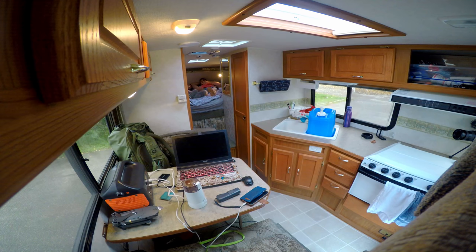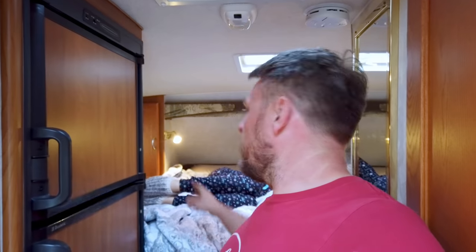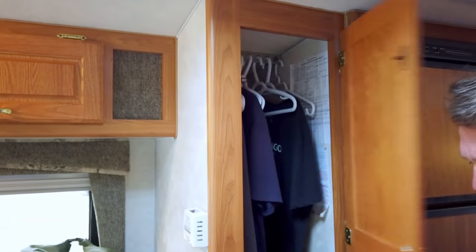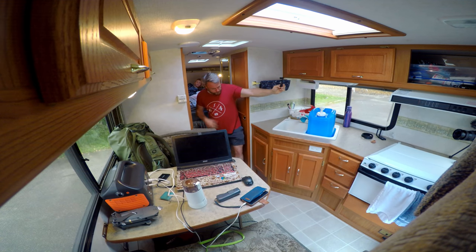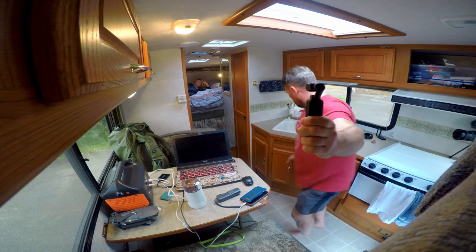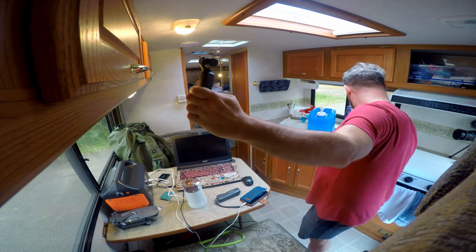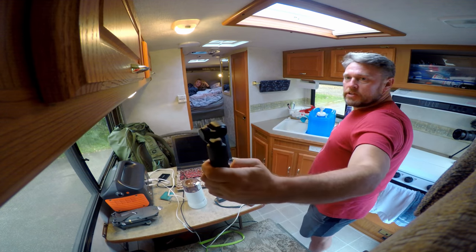In addition to that, there's lots of storage around the bed area. There's this little pantry thing next to the fridge, a bunch of drawers, and these little cabinets underneath the sink for your trash or whatever you want to use. That's about it for the interior. Let's go outside and I'll show you the external components and compartments and explain what they do.